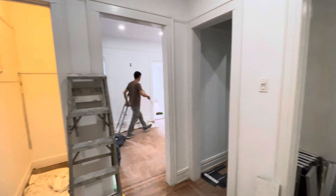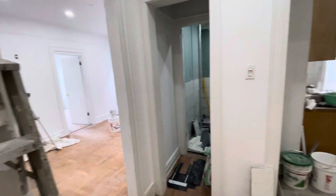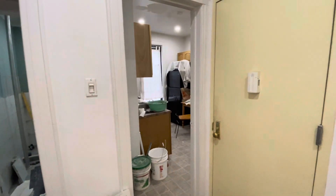Hi, this is Markella, 2821 37th Street, apartment 2R on the second floor. The apartment is currently under renovation.